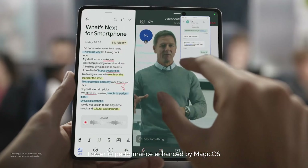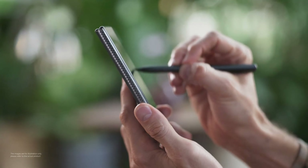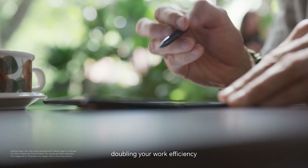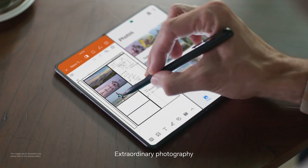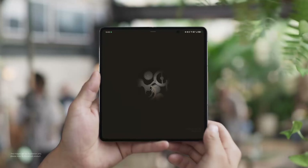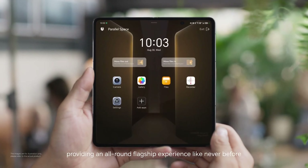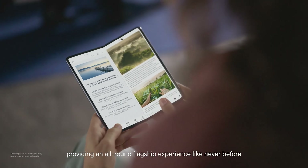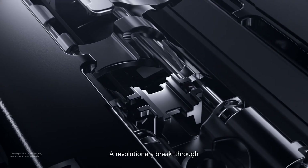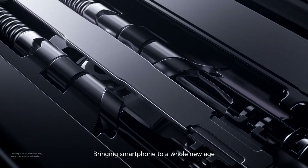Under the hood, the Qualcomm Snapdragon 8 Gen 2 ensures top-notch performance. The battery is ingeniously designed with two flat packages on each side of the phone, totaling 5,000 mAh. It also supports fast charging up to 66 watts via USB Type-C. However, prices may vary in different markets, so stay tuned for more updates.